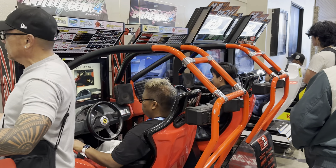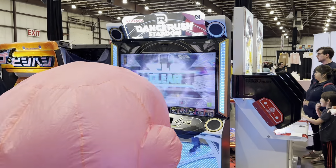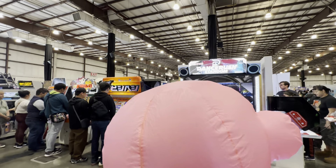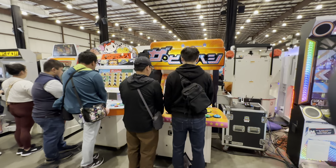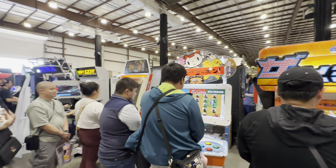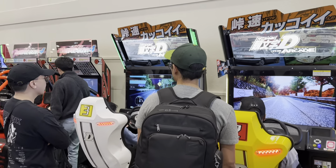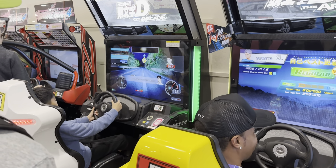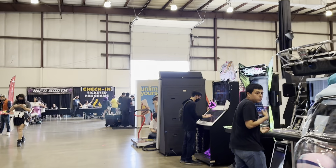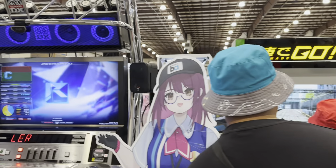We've got racers — Midnight Maximum Tune 6, Battle Gear. And Initial D — I didn't show Initial D! We have my favorite, Densha de Go, which I will play later on.